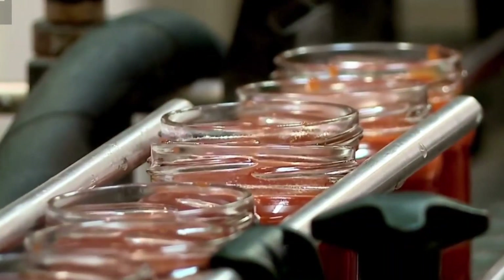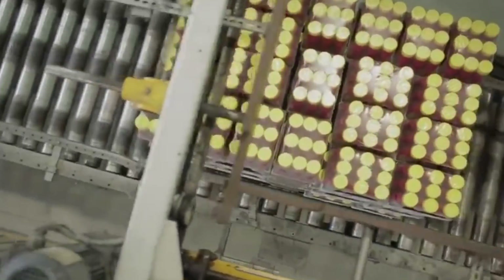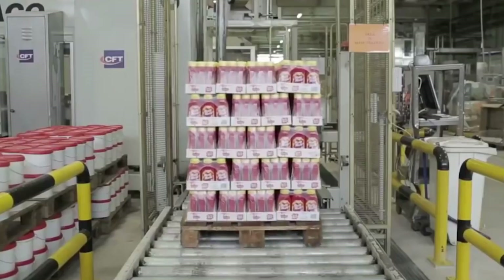Packaged ketchup is stored under controlled conditions to maintain its freshness. Modern logistics and distribution systems are then employed to guarantee that the product reaches retailers and consumers in optimal condition. That's when customers can lay their hands on freshly made tomato products and whole tomatoes.